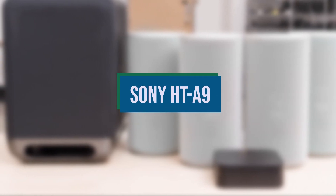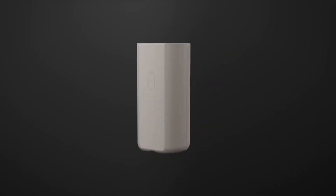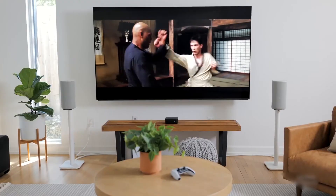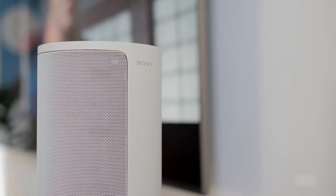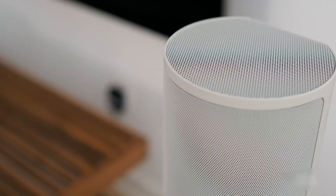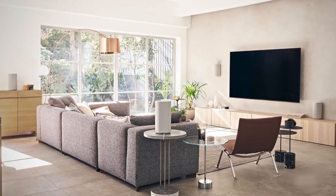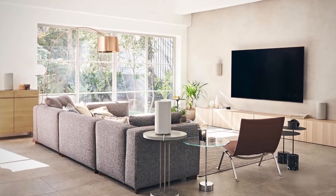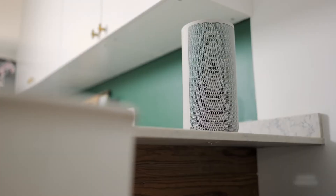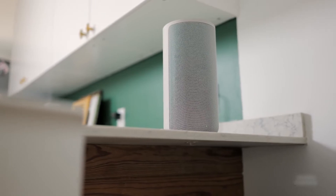Sony HT-A9. One product that uses Dolby Atmos technology to provide a wholly amazing listening experience is the Sony HT-A9 with bass module. It may not be a Dolby Atmos soundbar in the conventional sense due to its distinctive design, which substitutes the typical bar with four independent surround speakers you can place wherever you like and a compact control box. Overall, this arrangement offers an extremely outstanding Dolby Atmos encounter. Because of its speakers' adaptable design, you may move them around your room to get the optimum sound quality, as audio extends all around you.